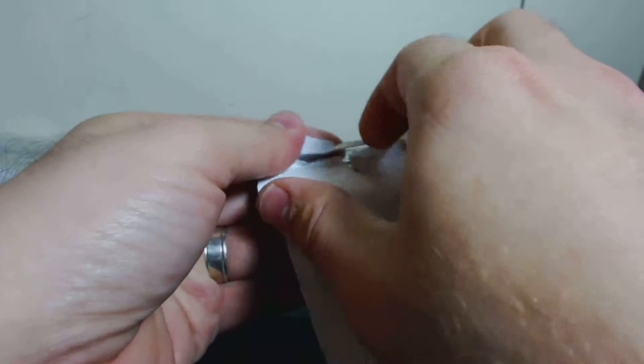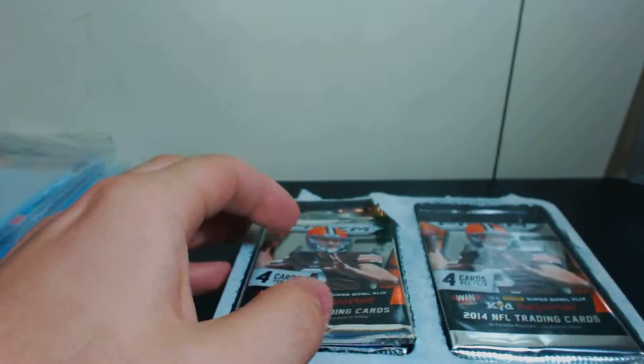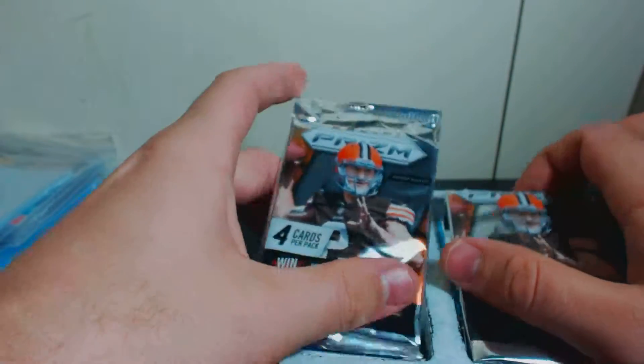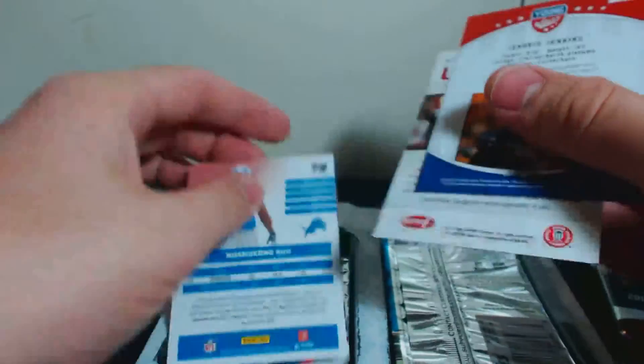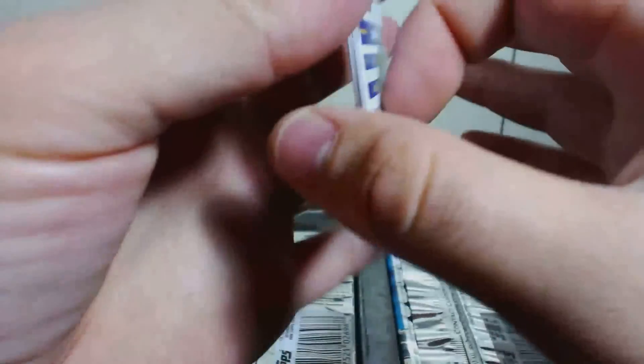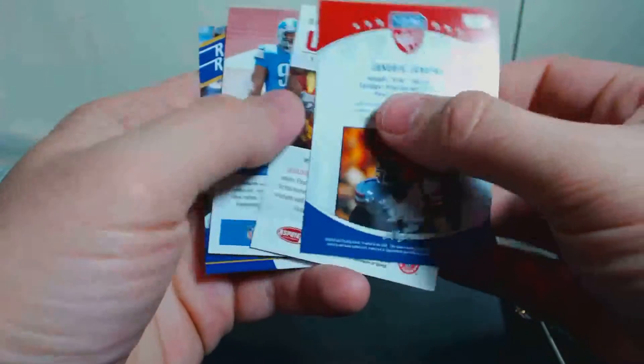Let's get this sucker open. We've got two 2014 Prisms hobby packs, some cards that give you extras, and two 2014 Chrome packs of hobby. The throw-ins.